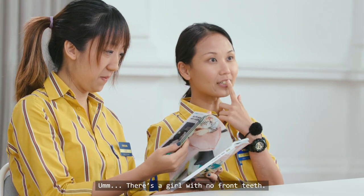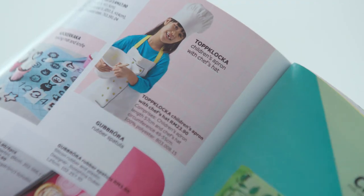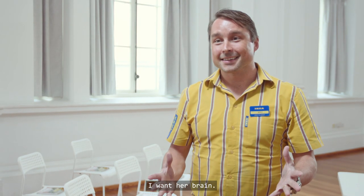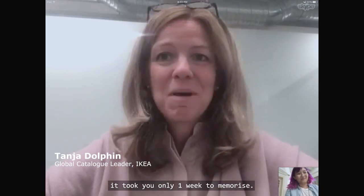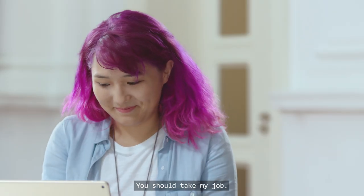This is a girl with no front teeth. Is she on page 254 and she's cooking? I want her brain. More impressive that it took you only one week to memorize. I think you know the catalog better than I do. You should take my job.